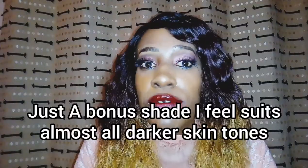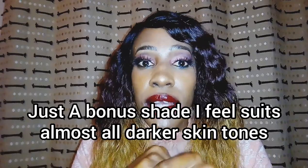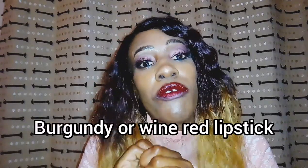So basically: fairer-skinned people wear reds with blue undertones, medium-skinned people wear reds with orange undertones, and dark-skinned girls wear reds with burgundy undertones. That's the rule of thumb for red lipsticks. This is 2020 — you can wear anything you want and as long as you feel good, you look good. But the lipstick that always flatters dark-skinned people most is burgundy or wine red, so go buy yourself a burgundy lipstick.